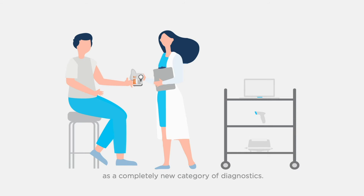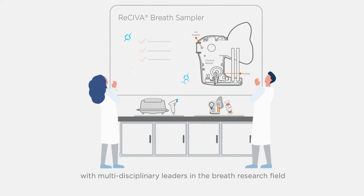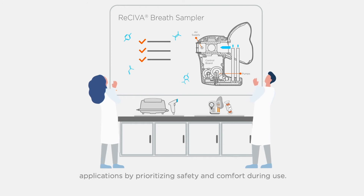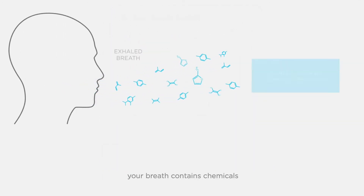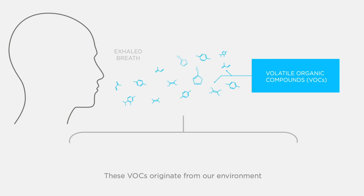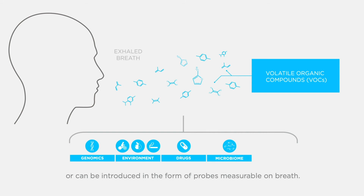The Receiver breath sampler was developed in collaboration with multidisciplinary leaders in the breath research field as an optimized tool for robust and reliable breath sample collection. It maximizes the number of applications by prioritizing safety and comfort. Every time you breathe out, your breath contains chemicals — volatile organic compounds, or VOCs. These VOCs originate from our environment and as a result of metabolic processes throughout the body.